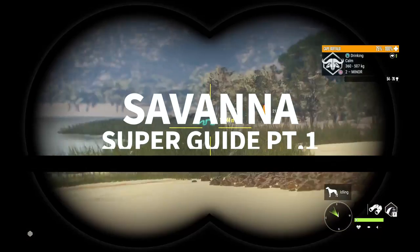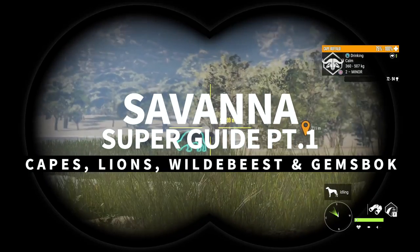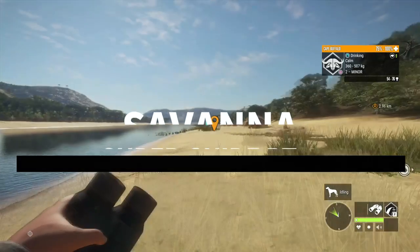Today we're going to cover Cape Buffalo, Lions, Gemsbok, and Blue Wildebeest, and the other five species will come along in part two of the Savannah Super Guide.